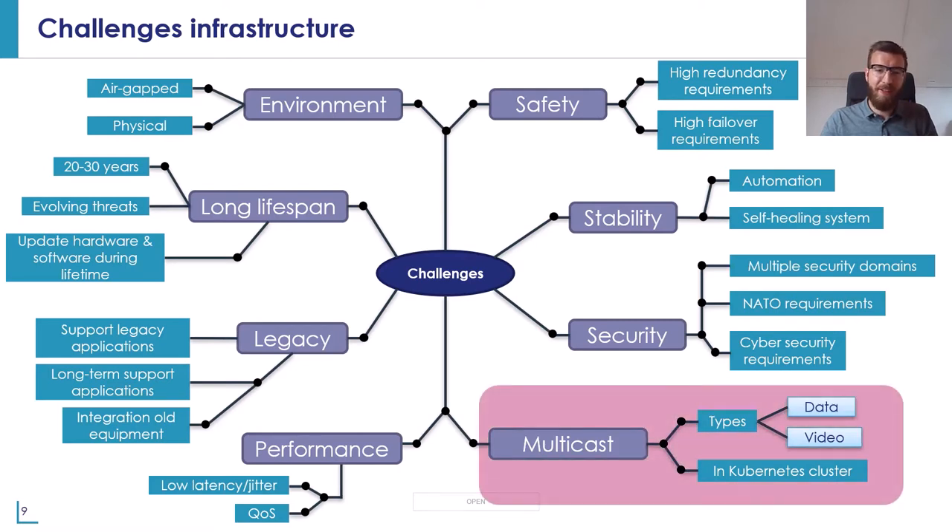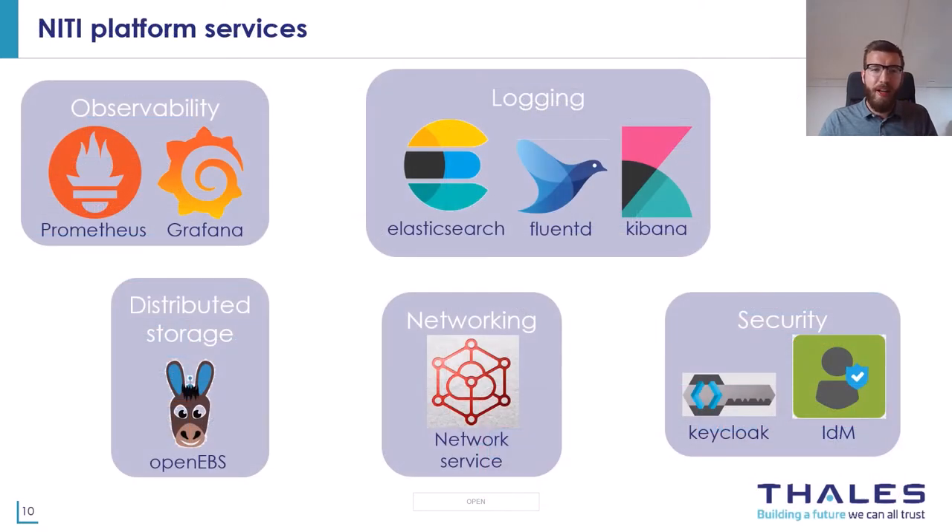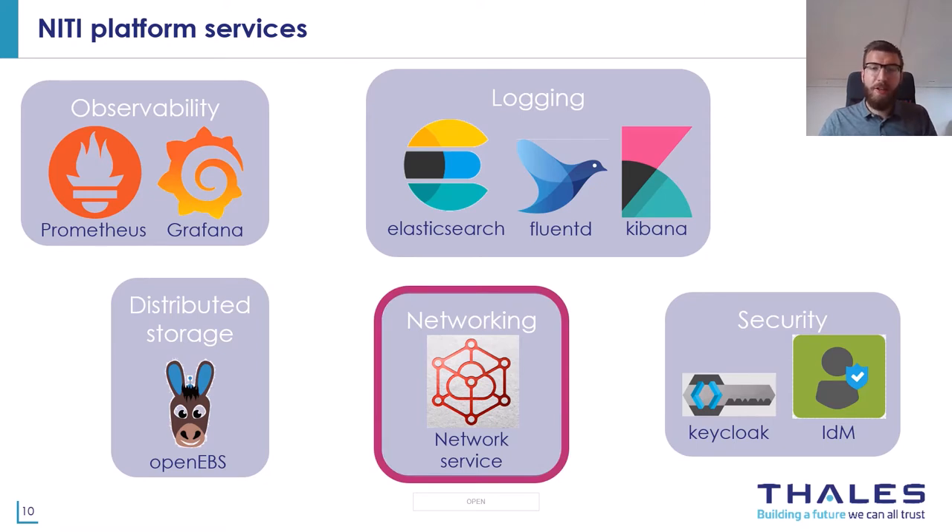The NITI platform makes it possible to deploy applications and also provides multiple services that applications can use. Here you see a number of these services with the usual open source suspects. The network service is a combination of multiple components including connectivity between applications within the cluster but also with endpoints outside the cluster. It provides redundancy so that applications do not have to worry about interface, switch, or cabinet failures.